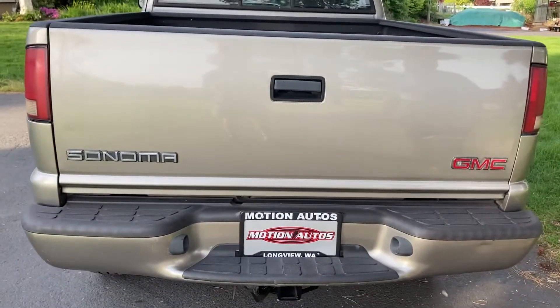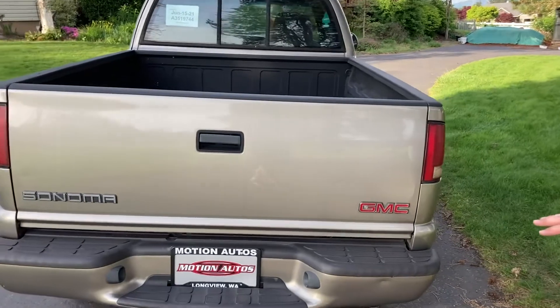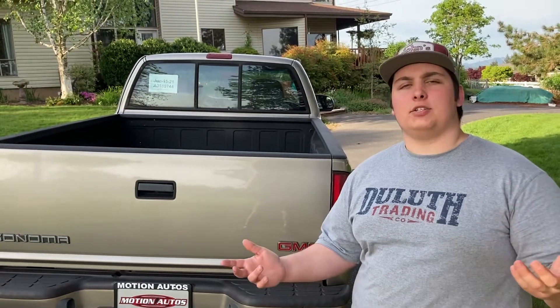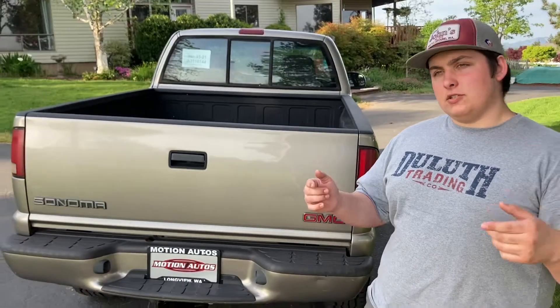I got it from Motion Autos in Longview, Washington, just this past weekend. You know how I got it? I rolled my car. If you want a new car, don't roll your car — it sucks. I got a light concussion and a big laceration on my arm. But turns out 2009 Corollas are worth quite a bit, so I got a nice truck.